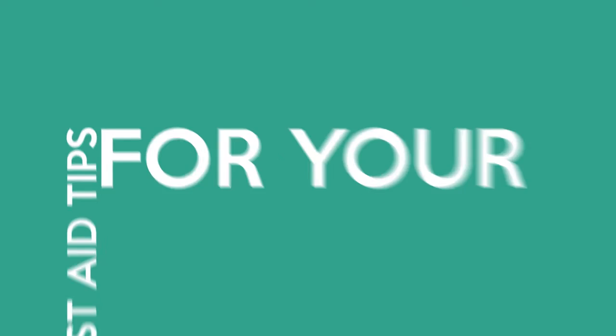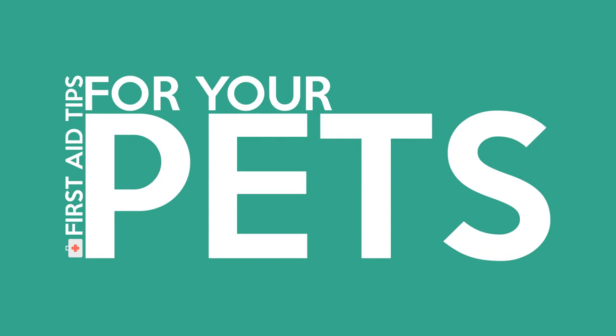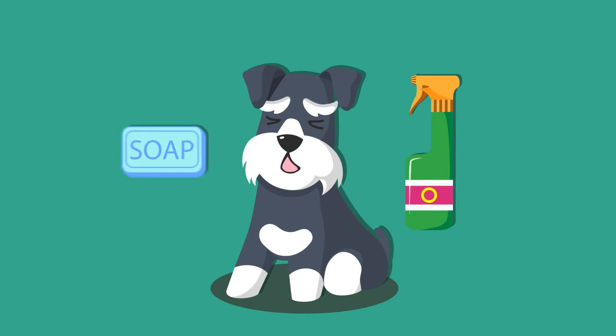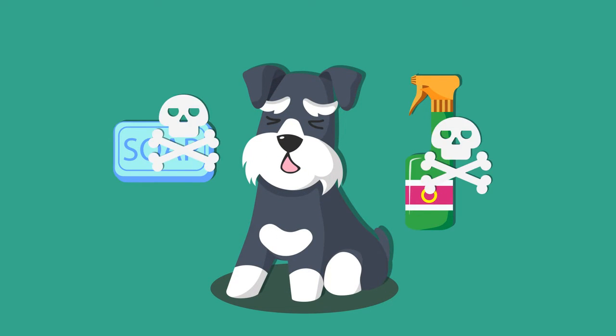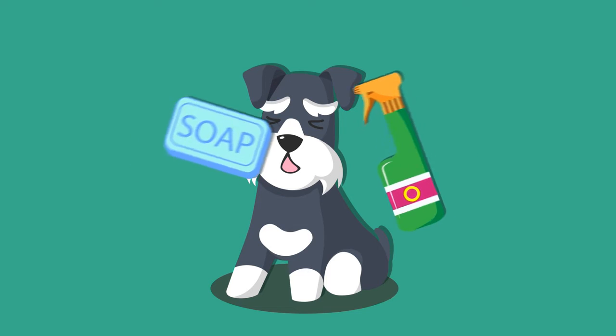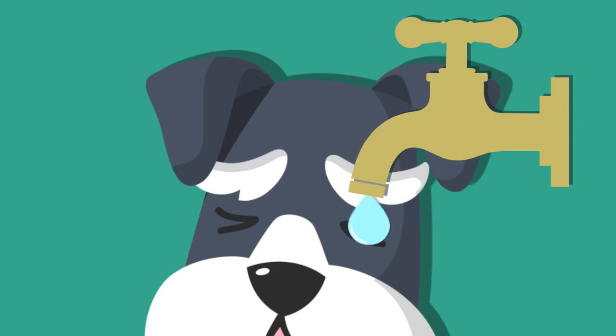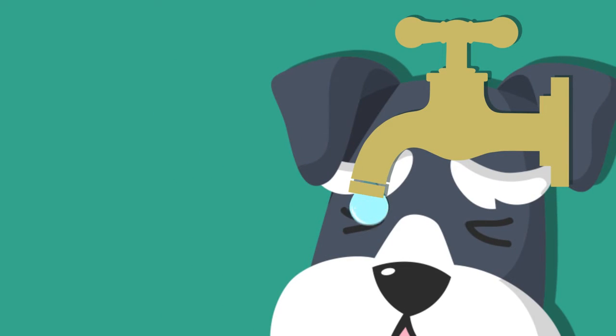First Aid Tips for Your Pets. Most cleaning products are toxic to a pet's skin and eyes. When exposed, check the product's label for instructions if flushing with water is necessary. If ingested, call a veterinarian immediately.